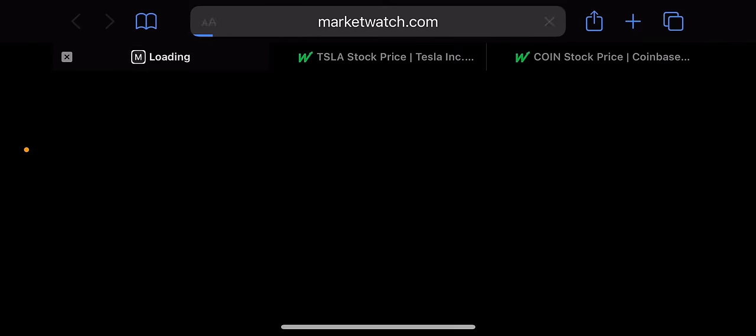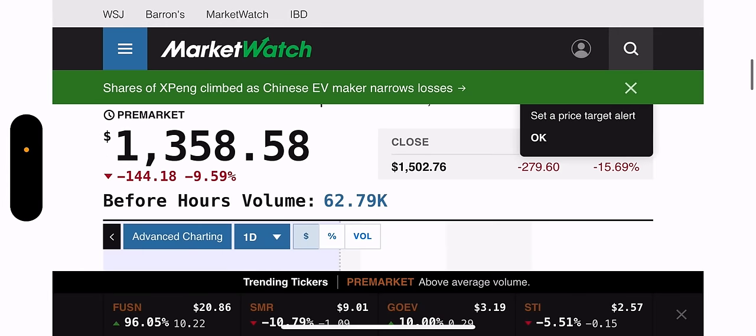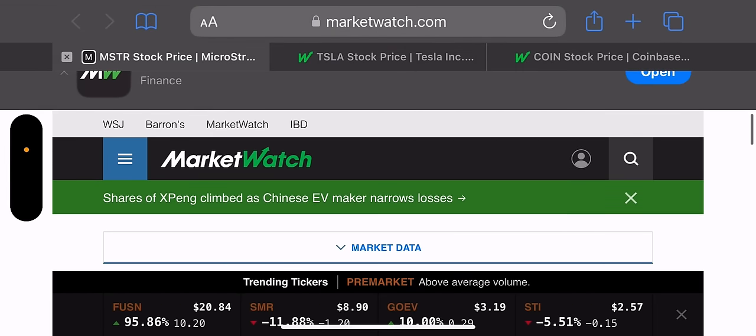Let's pull up MSTR on MarketWatch and see how we're looking. I'm guessing we're red. Yep, we are red. We are down 9.59% in pre-market and the price is $1,359. So it's pre-market, but needless to say, it's probably going to be another red day in the crypto world.